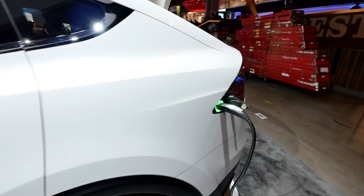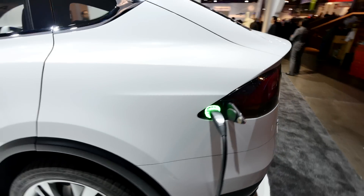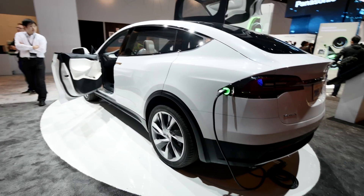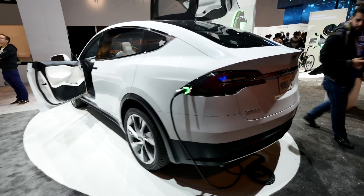Going around to the back, you can see there is also a little space to charge your car right here on the side. This is how it looks from the side — quite a beautiful car.